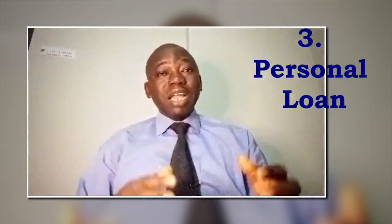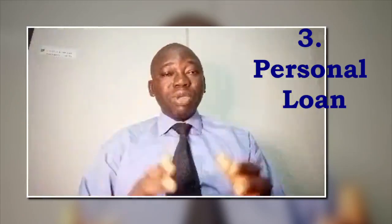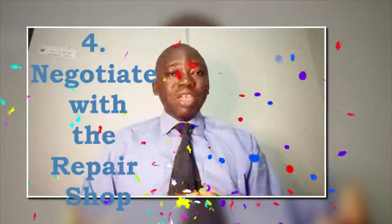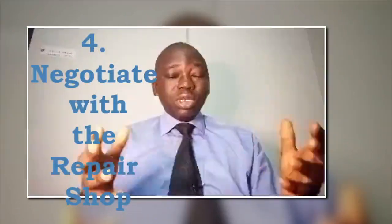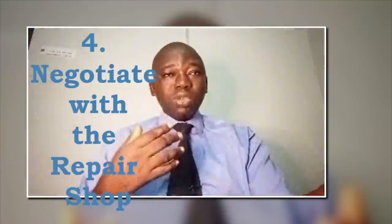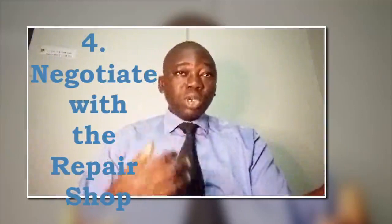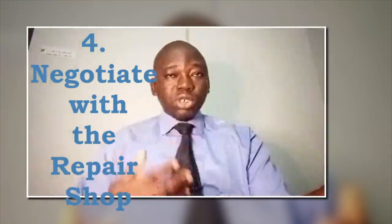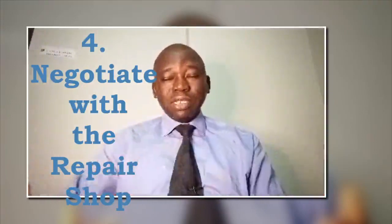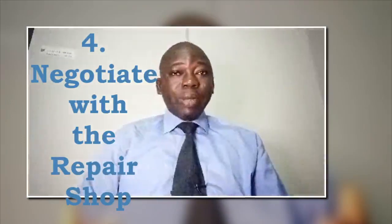Personal loans typically have fixed interest rates and structured repayment plans. Number 4 is to negotiate with the repair shop. Talk to the auto repair shop about your financial situation. Some shops offer financing options or may be willing to work out a payment plan that suits your needs at that particular time.